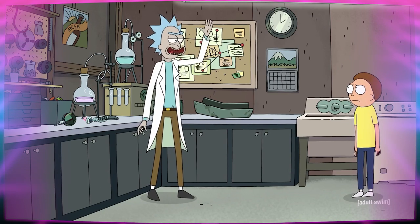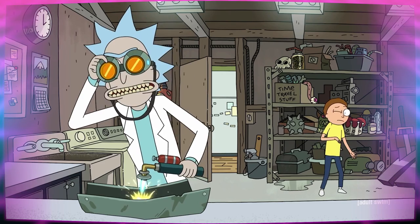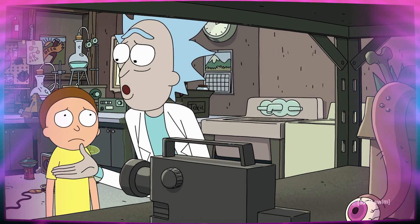Rick thinks this is hella dumb and insists that he doesn't mess with time travel. But Morty keeps being a dick about it, so he begrudgingly agrees to invent the device for his grandson.